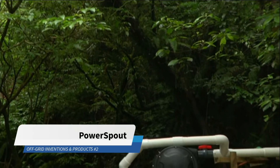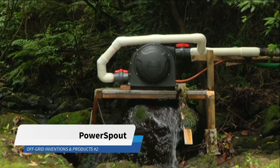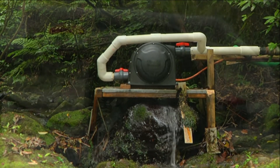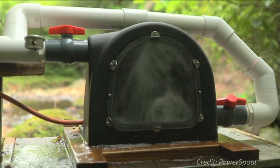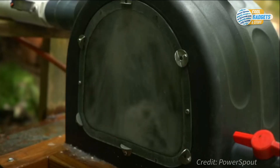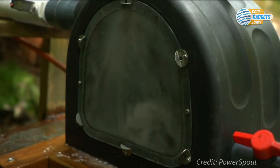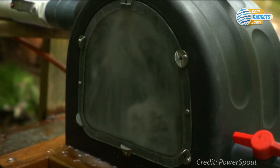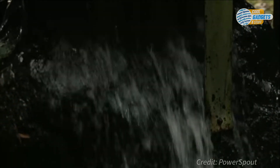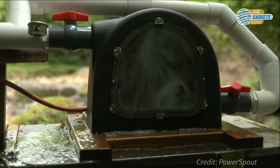Power Spout turbines are micro hydro generators that convert the energy of a water course into electricity. This is achieved by using water to spin a turbine and hence the generator, generating electricity all in a safe, fully enclosed, weatherproof casing to create consistent, renewable electricity. Even a small stream can generate consistent, clean, dam-free electricity at a price per watt lower than solar or wind.